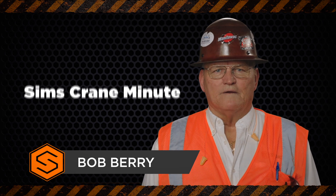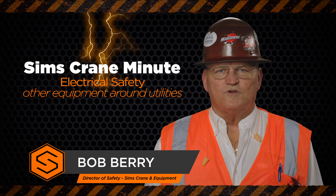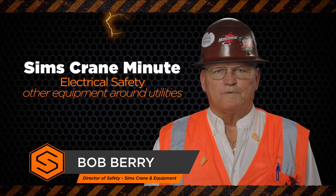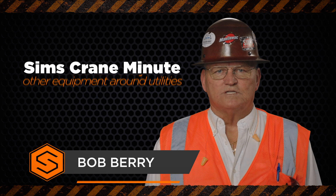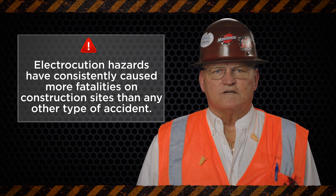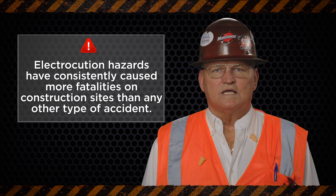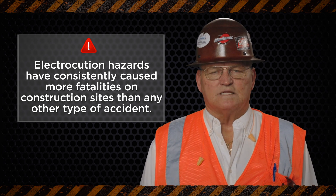Hi, I'm Bob Berry and today we're going to talk about how to avoid electrocution injuries when operating equipment around energized utilities. Electrocution hazards have consistently caused more fatalities on construction sites than any other type of accident.